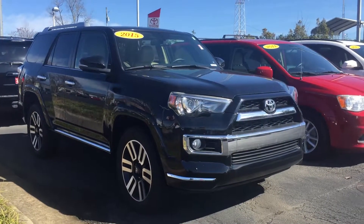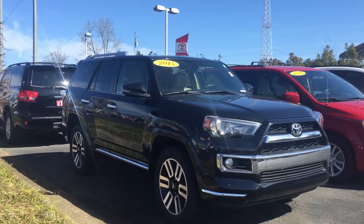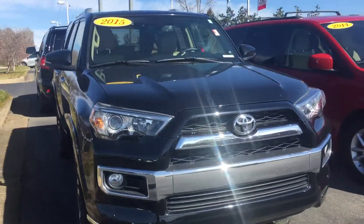Hey, it's Brent here at LaGrange Toyota. I wanted to send you a quick walk-around video of the 2015 Limited Toyota 4Runner that you inquired about. It's here on our lot, it's in fantastic condition — a local trade-in.